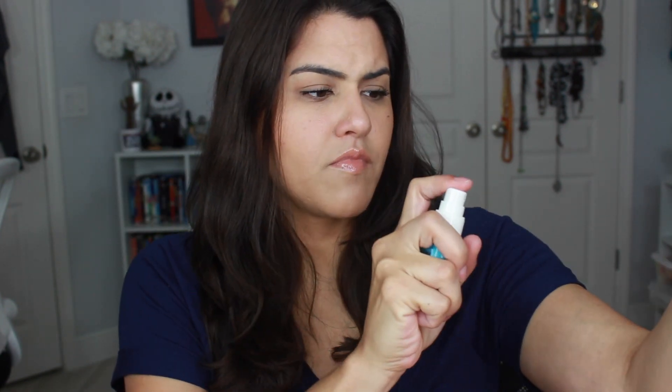Next up is the Saint Tropez Self Tan Purity — a natural glowing skin bronzing water face mist. I don't know how I feel about this. It's supposed to tan your skin, but I've never used anything like this, so let me know if you guys have. This is just a mini; the full size is $30. It goes on as a super fine mist, hydrates your skin, and then you're supposed to just wake up tan. It has a really nice coconut smell to it, which surprised me because most tanners have that weird icky smell.